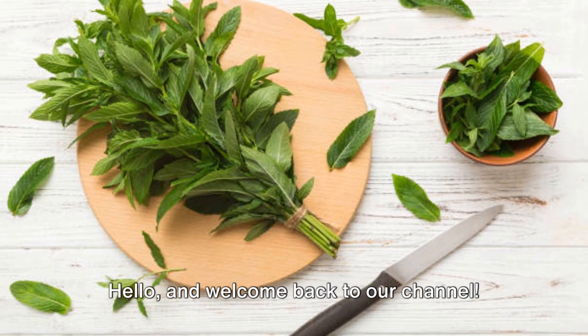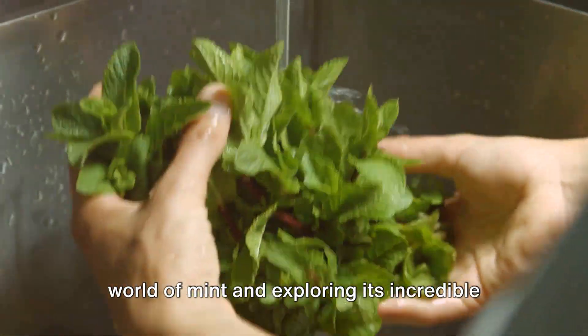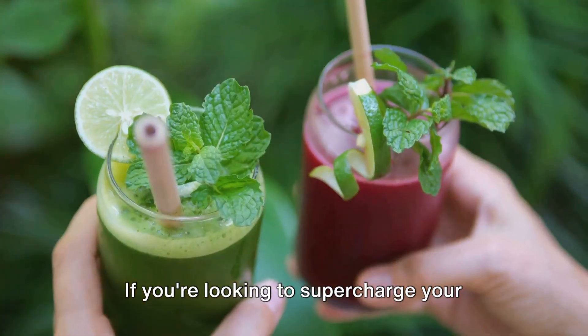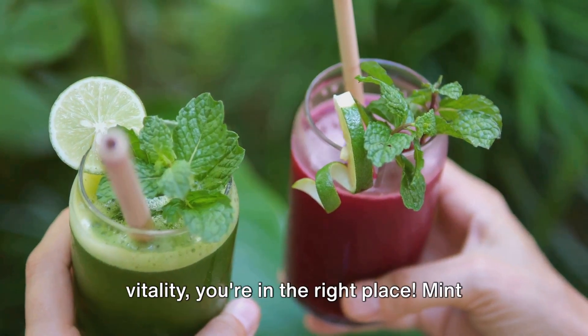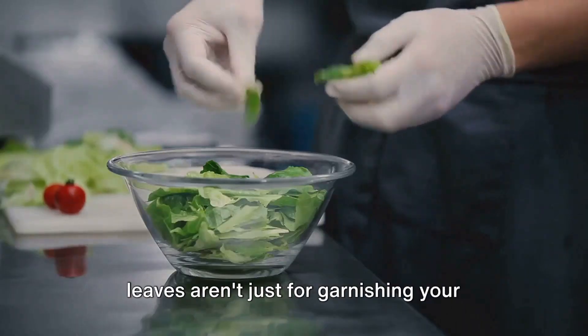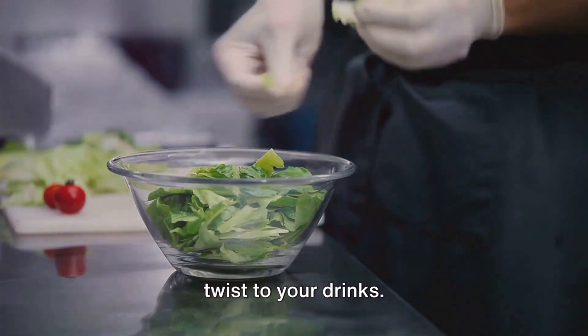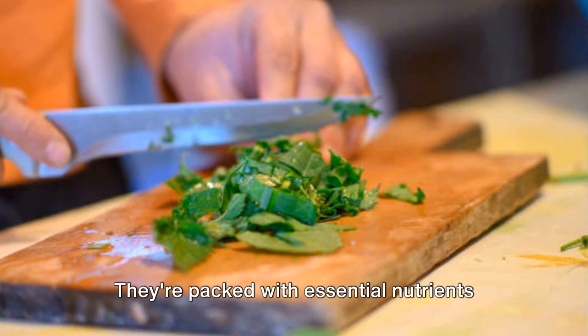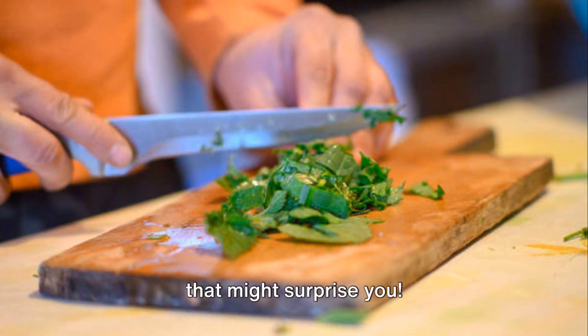Hello and welcome back to our channel. Today we're diving into the wonderful world of mint and exploring its incredible health benefits. If you're looking to supercharge your diet with a burst of freshness and vitality, you're in the right place. Mint leaves aren't just for garnishing your favorite dishes or adding a refreshing twist to your drinks — they're packed with essential nutrients and offer a wide range of health benefits that might surprise you.